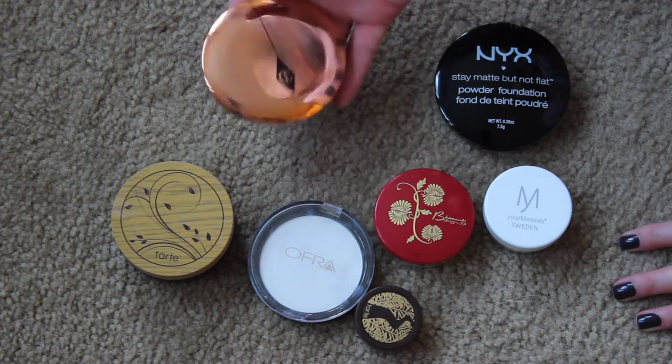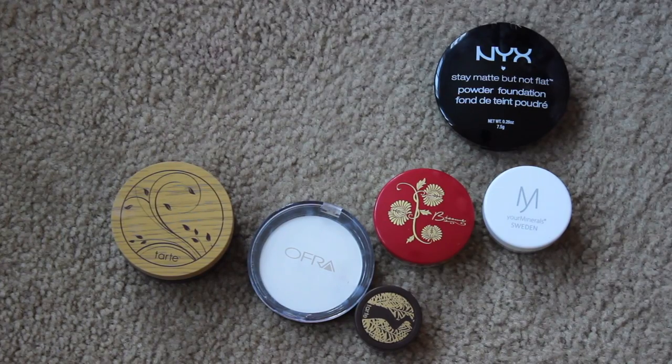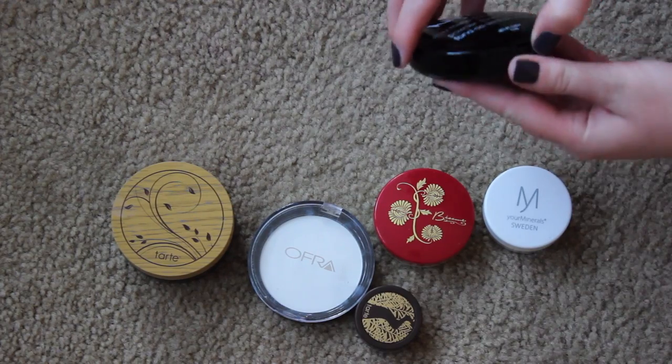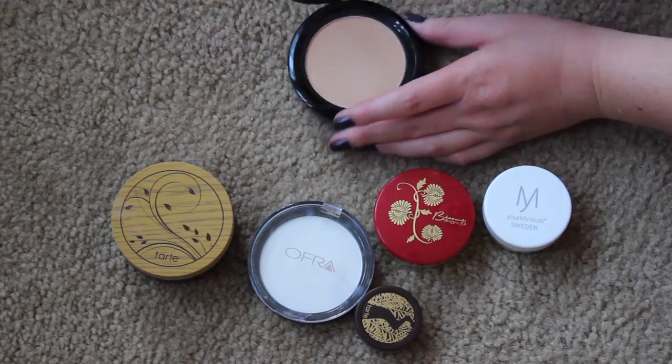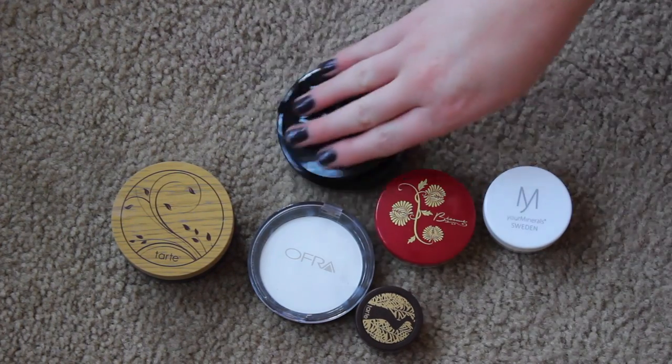I'm gonna sell this because I just can't use it and I don't use it because I'm afraid of it. So I'm passing that on. Didn't think I'd get rid of that one. I do want to keep my NYX Stay Matte but not flat. I've heard good things about it. It's a powder foundation. I have the shade Too Nude and I haven't actually tried it, but this is much more of my shade and I want to give it a shot. So I'm gonna keep that.